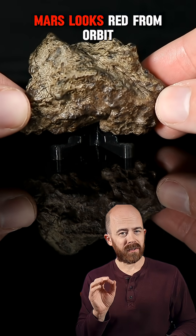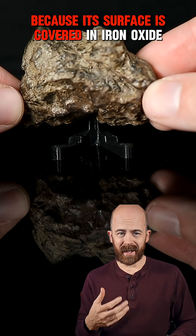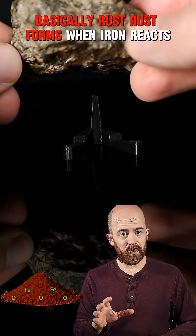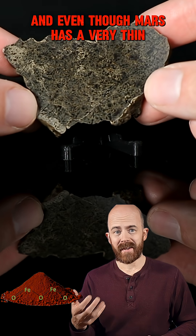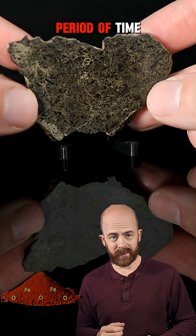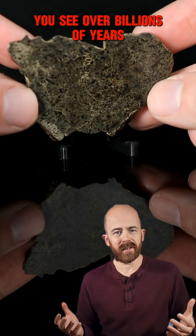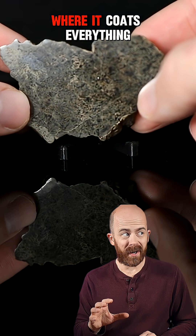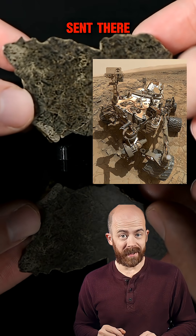Well, here's the deal. Mars looks red from orbit because its surface is covered in iron oxide — basically, rust. Rust forms when iron reacts to oxygen. And even though Mars has a very thin atmosphere, there's just enough oxygen for that reaction to happen over a long period of time. Over billions of years, wind and dust storms have spread this fine red powder across the planet where it coats everything, even the rovers that we've sent there.